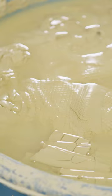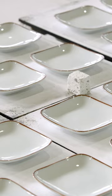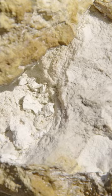The secret to these differences is in the clay. Clay used for porcelain contains a high percentage of kaolin. This is what makes porcelain white. Kaolin is found all over the world, but large, high-quality deposits are rare.